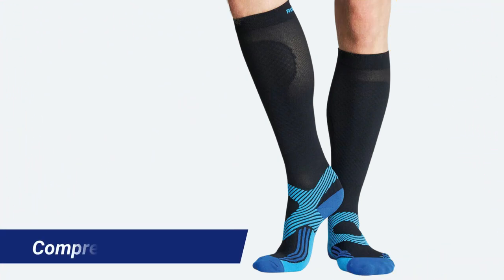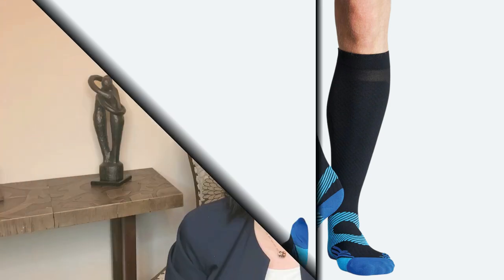Compression socks. If you experience swelling in the feet, try wearing compression socks, which improve blood flow and reduce swelling. Compression socks come in various styles and you can wear them during the day to help with your circulation.